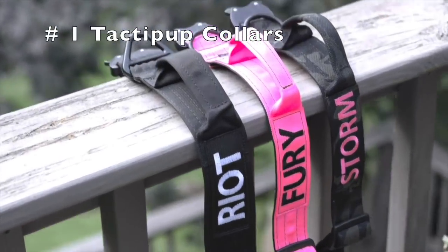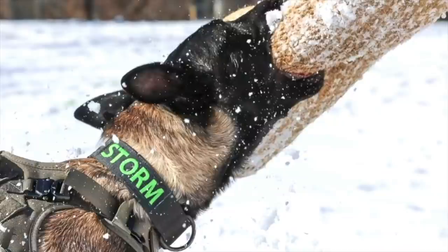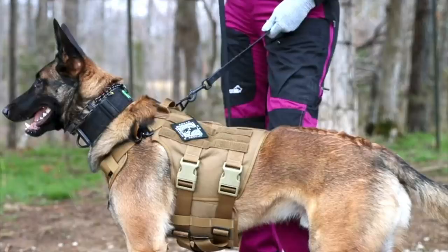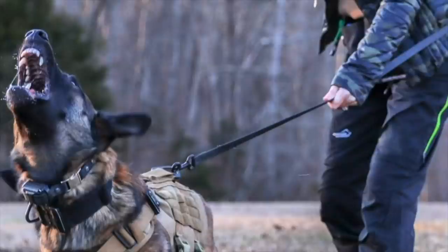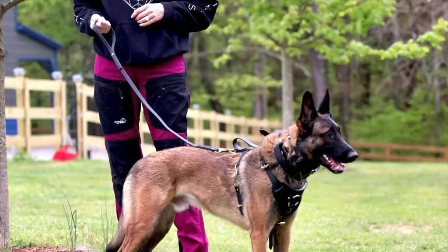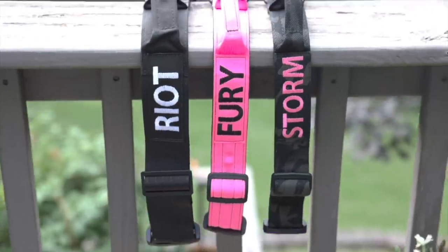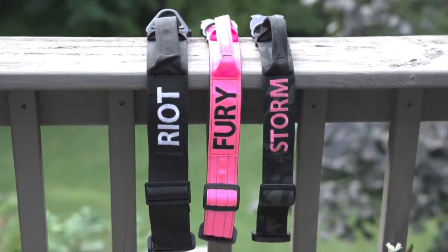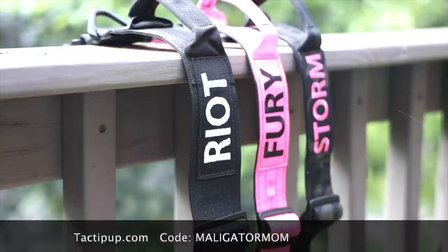First on my list is tactopup.com. These are the collars that you see my dogs wearing in all my videos and I personally prefer the two inch width. You can get them with their name embroidered on them and I always have them with a handle. These collars are made with a cobra buckle and all metal hardware — they are incredibly durable and made right here in the USA. If you're interested, check out tactopup.com and use my code Malligator Mom to save 10%.